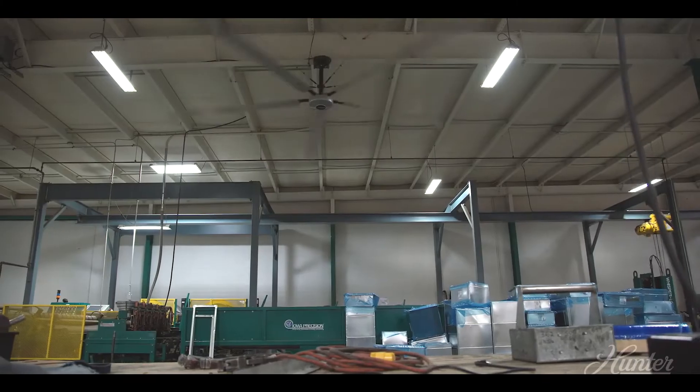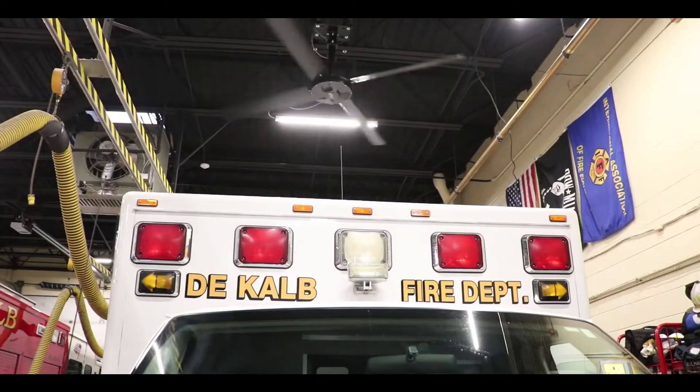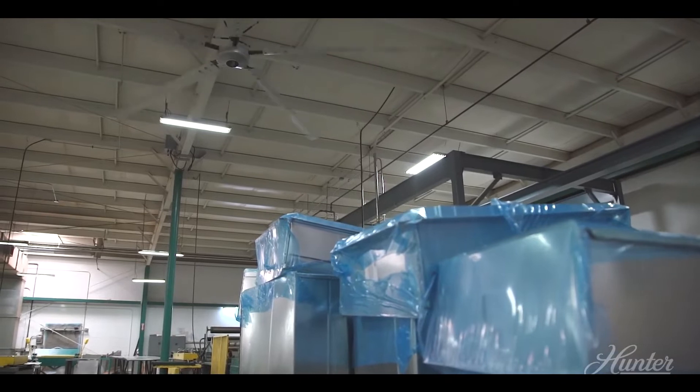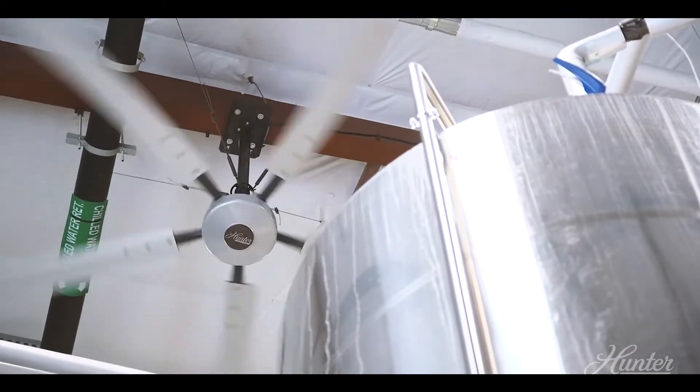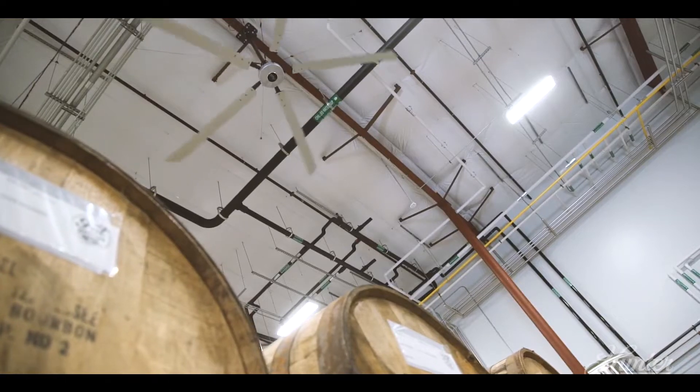Hunter Industrial is a company that has recognized a need in a lot of different market verticals that are outside of your home. Whether that be automotive facilities, warehouse and distribution centers, food and beverage, agriculture — there's a high need for air movement in each one of those types of facilities.